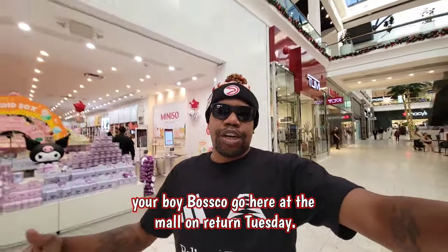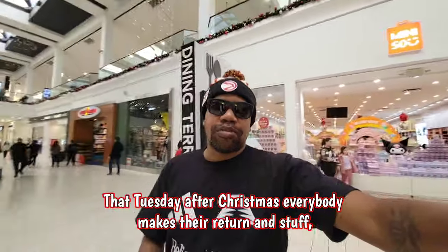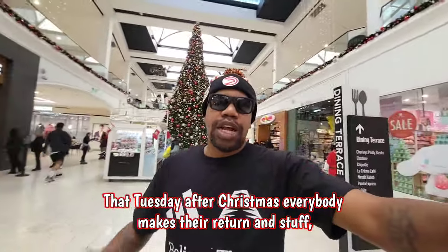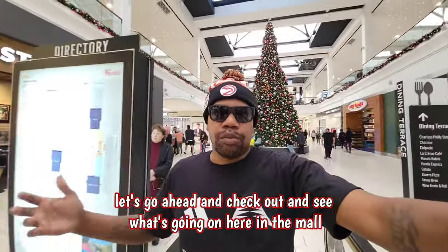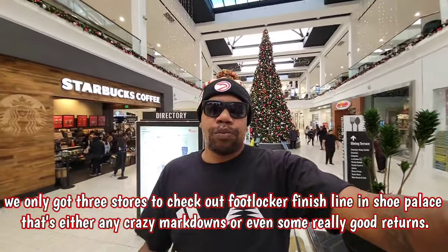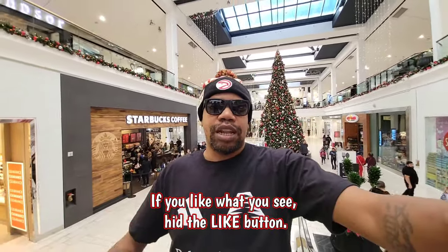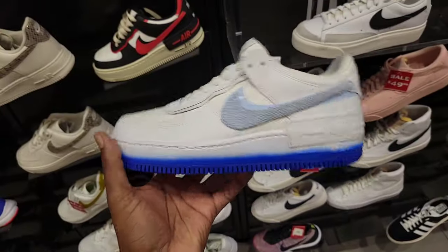What's good YouTube, your boy Bosco here at the mall on Return Tuesday — the Tuesday after Christmas where everybody makes their returns. We've only got three stores to check out: Foot Locker, Finish Line, and Shoe Palace. Let's see if there's any crazy markdowns or some really good returns. If you like what you see, hit the like button and share the video.